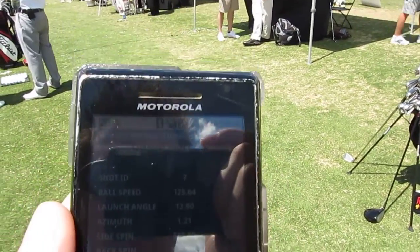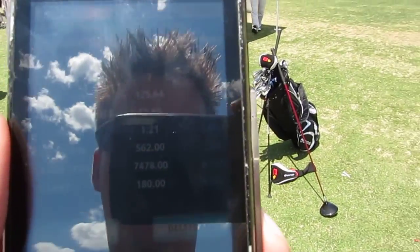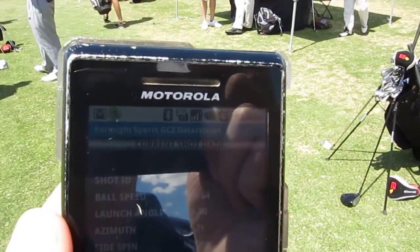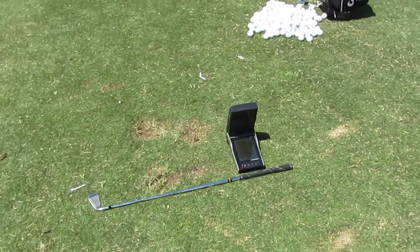Now the iPhone doesn't have this out right now, due to some Apple stuff, we'll just say. But that's kind of one of the benefits of Android. Foresight Sports GC2 making it happen.